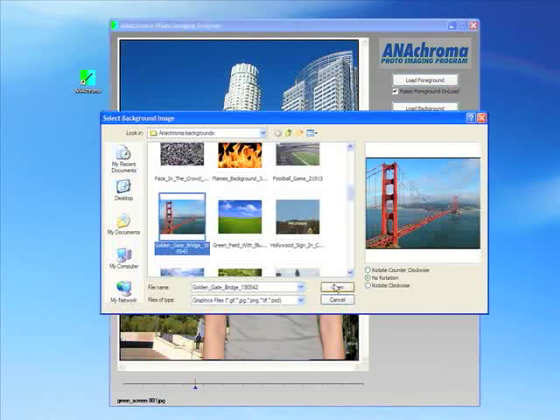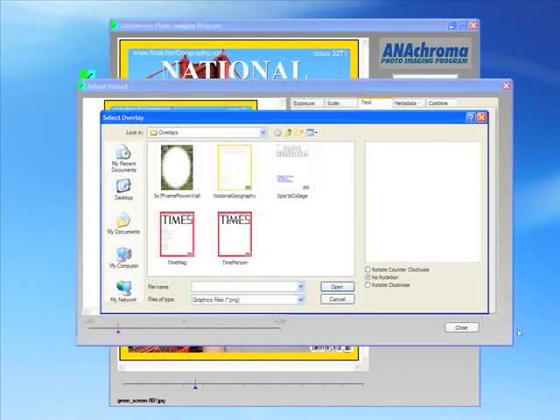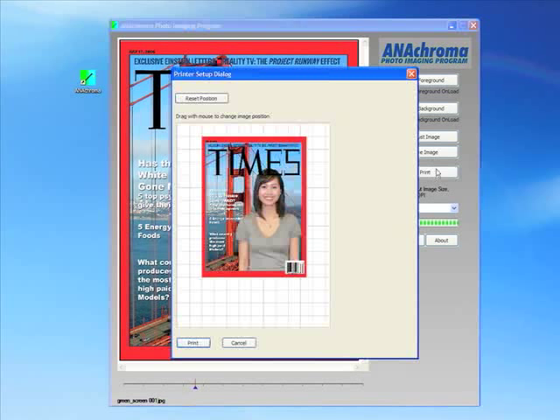Let's select the Golden Gate Bridge. Along with backgrounds, AnaChroma software also allows you to place overlays. Once you are satisfied with the image, simply print the job to your AnaJet.